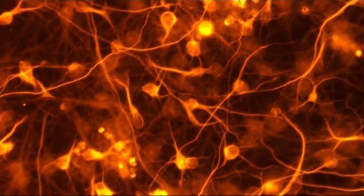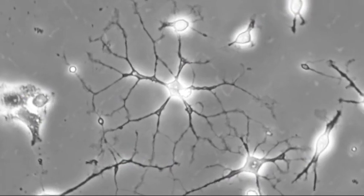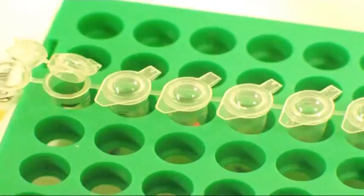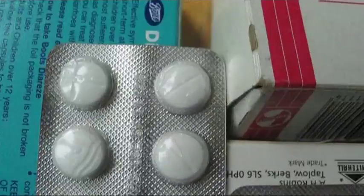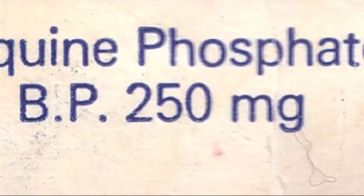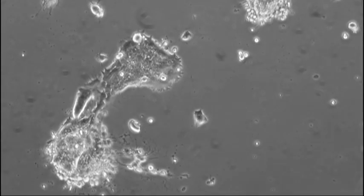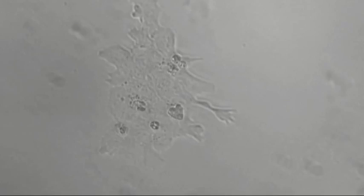These lab-grown human cells, produced in large numbers, provide improved models for testing and screening new medical treatments and may reduce the need for animal testing. The same cells may also help us understand what goes wrong in complex diseases like Alzheimer's, Parkinson's and diabetes.